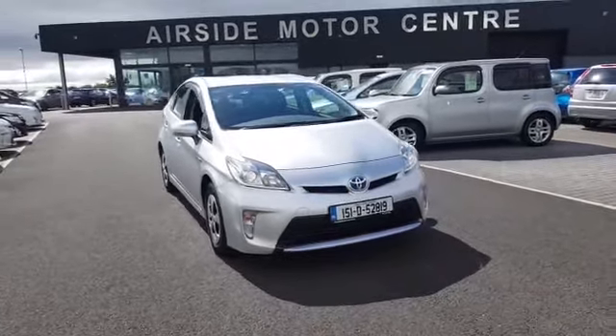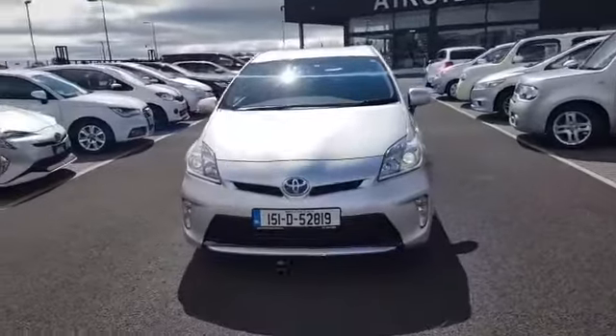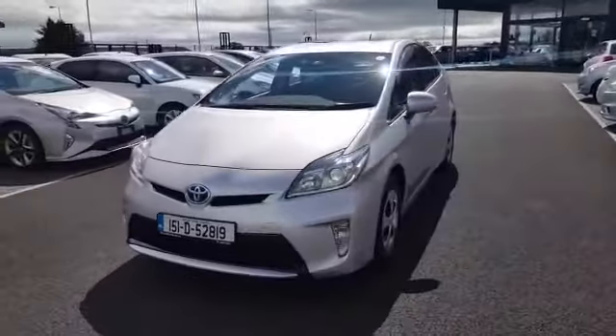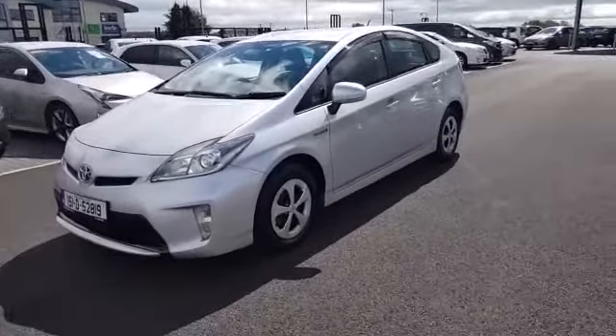Hi guys, it's Stephen here in Airside Motor Center. Just going to give you a quick walk around this 2015 Toyota Prius. As you can see, it's on a 151 registration plate. It's a 1.8 self-charging hybrid, and it's in pristine condition inside and out.